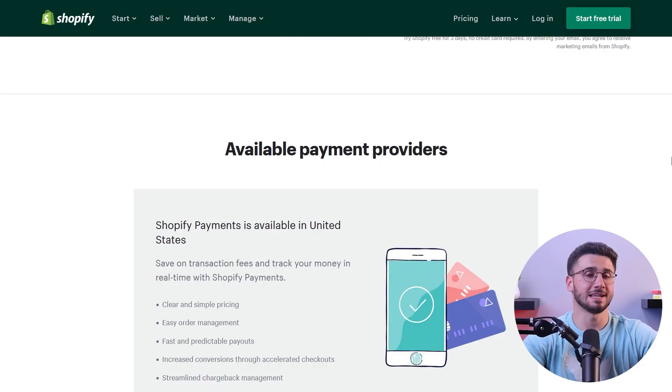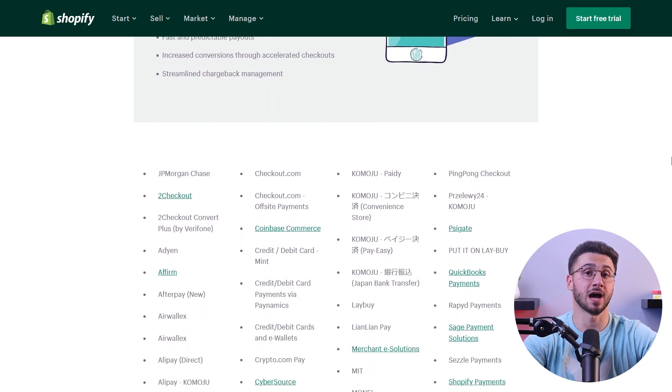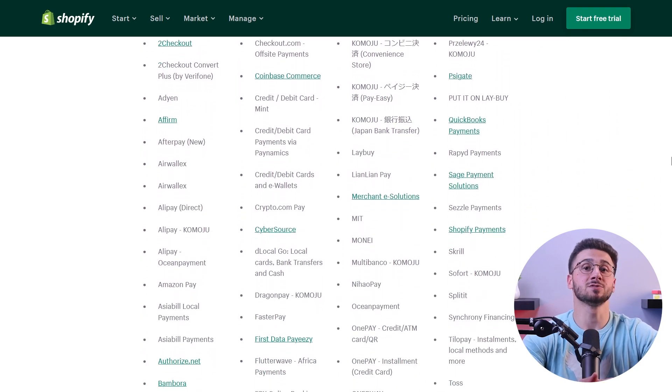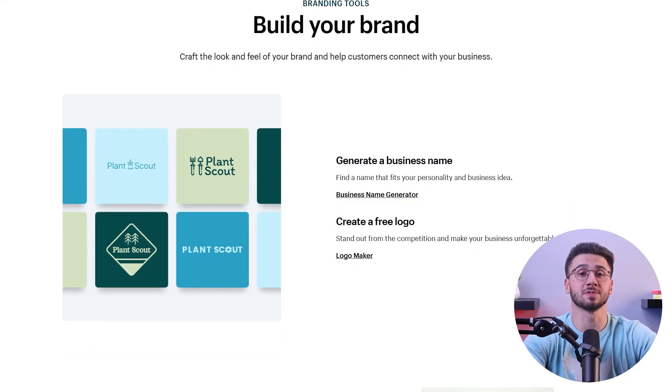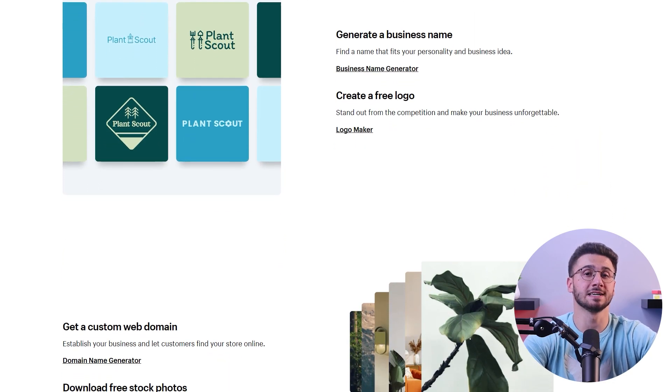With SSL encryption and reliable fraud protection, your customers' sensitive data and transactions are kept safe, which can build even more trust with your brand. Shopify also offers different payment gateways so you can offer several payment options from credit cards to digital wallets, making sure all transactions run smoothly and securely to accommodate your global customer base.